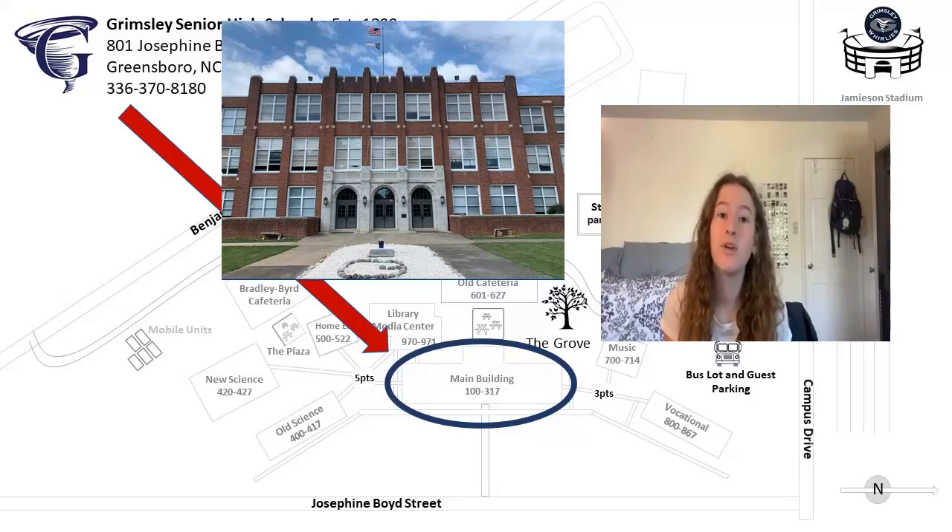On second floor main, you'll find classrooms 200 through 217, and on third floor main, you will find classrooms.